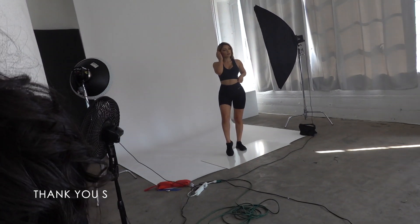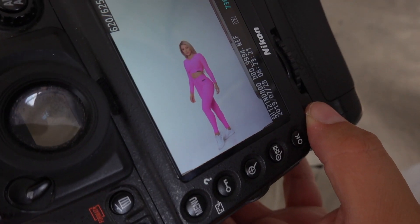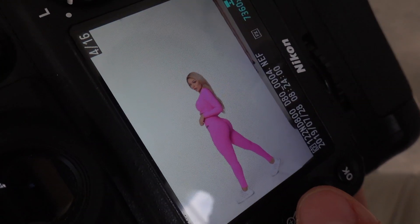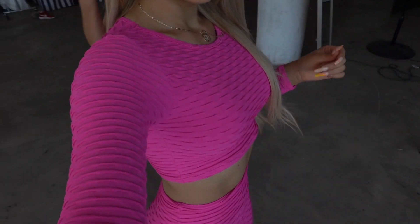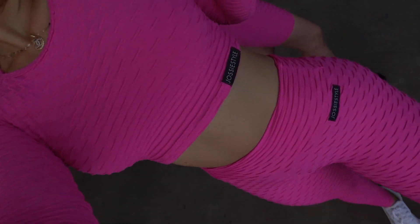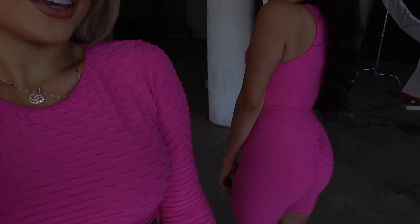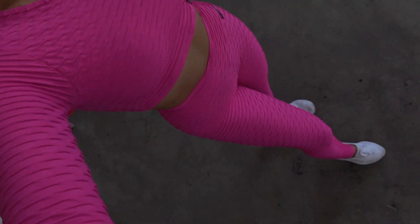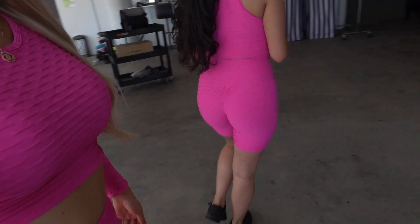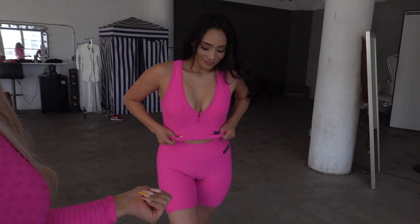Josie is such a hard worker, she really is. You guys are the first to see the details. We all love leggings and we also have biker shorts. Let me choose the lighting — biker shorts and a top. You could also push your cleavage in because it pushes.